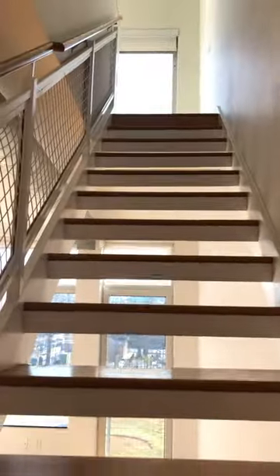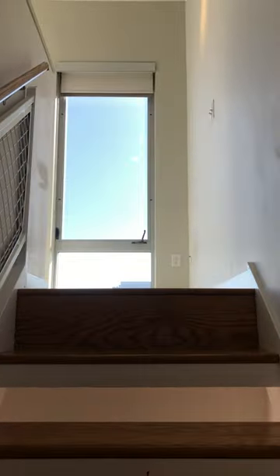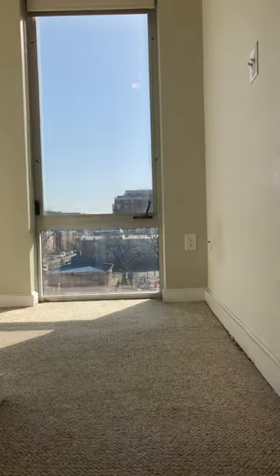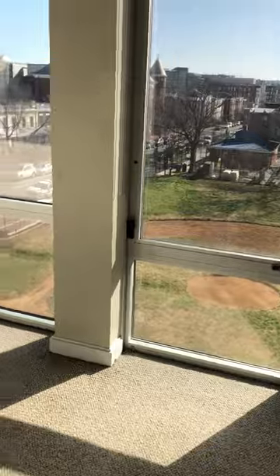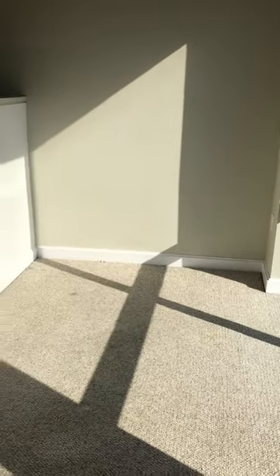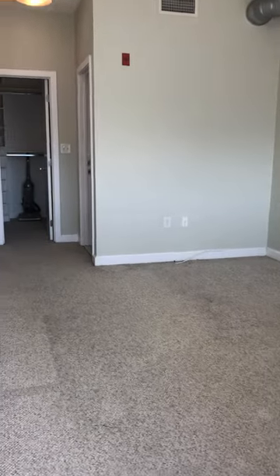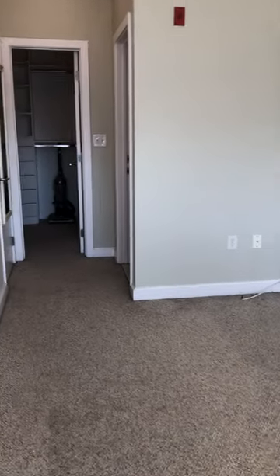Walking upstairs, this is where the bedroom area is with the one full bath. There's also a nice little office area — great for working from home.